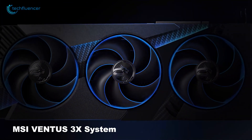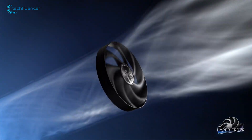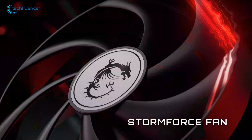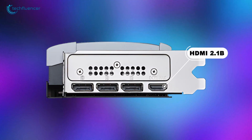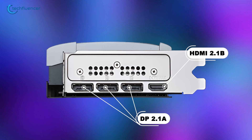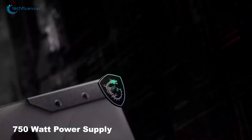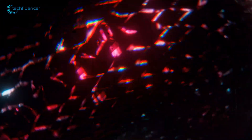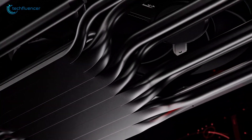For cooling, it uses MSI's Ventus 3X system, which has three Torx 5.0 fans that keep the card cool. The card also features zero-frozr technology, which lets the fans stop spinning when the temperature is low, reducing noise during light use. It has one HDMI 2.1b port and three DisplayPort 2.1a outputs, supporting up to four monitors. A 750-watt power supply is recommended, and it needs a 16-pin power connector. The MSI Ventus 3 XOC+ offers great performance, efficient cooling, and strong connectivity, making it a great option for those who want the best graphics experience.